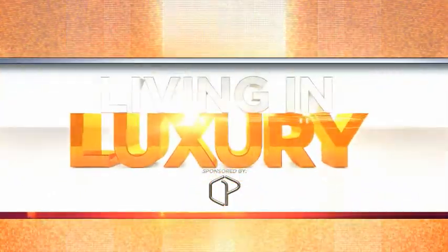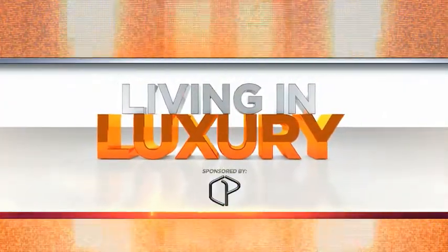I bet next time you drive through a country club you'll wonder what is behind all those doors. Lewis really delivered what the client wanted. Now when you can play 18 holes and retire to your artful retreat, that's Living in Luxury. Living in Luxury is sponsored by CP Design Build.